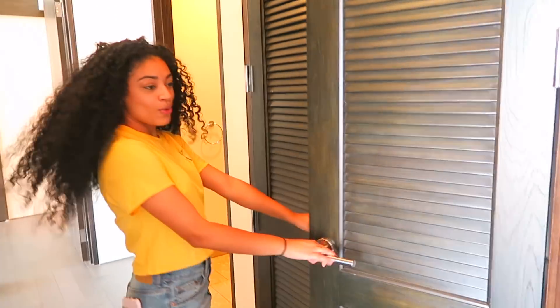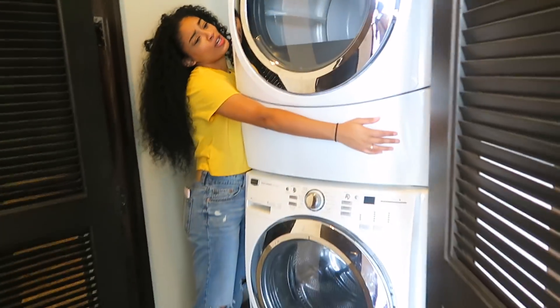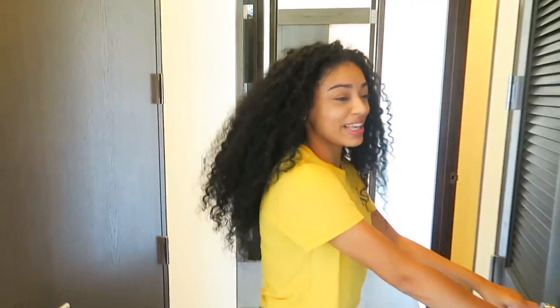I got my washer and dryer — they're huge. I've been wanting huge washer and dryers because mine were so tiny. I can wash my lights, brights, darks, and whites all at once. This is the water heater.